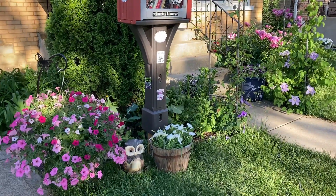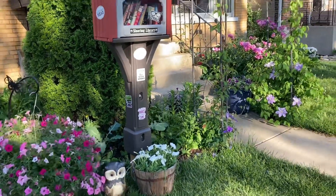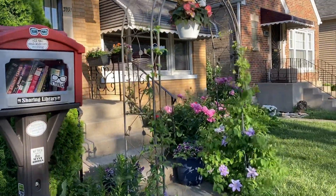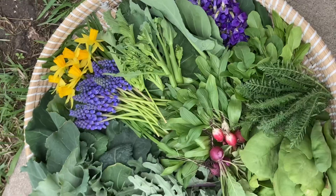My 2022 garden year was a really good one. I grew a lot of flowers, medicinal herbs and vegetables. Here are just a few examples of what I was harvesting throughout the year.